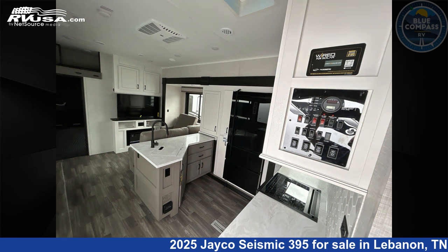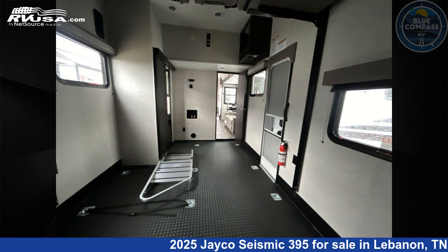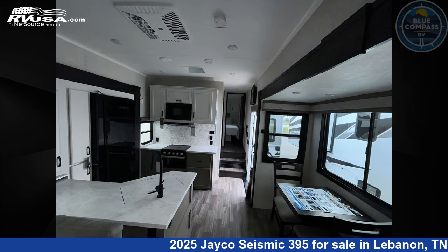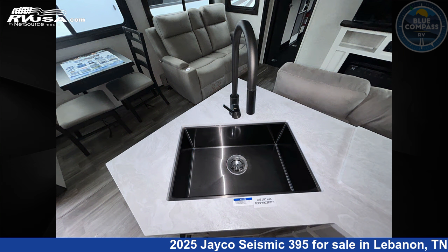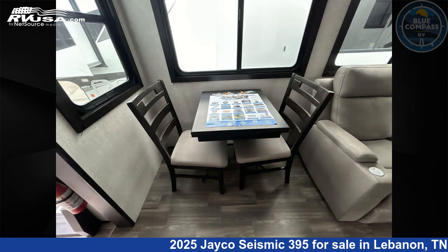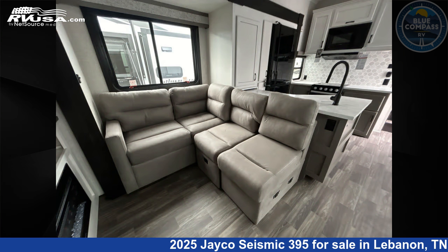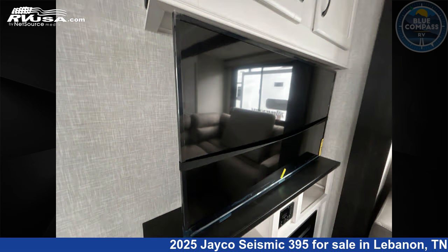Remember, this is an AI-generated video of one of thousands of classified listings on RVUSA.com. If you're interested in this unit, visit the link in the video description to view more photos and the current price, or reach out to the seller. We'll see you next time.